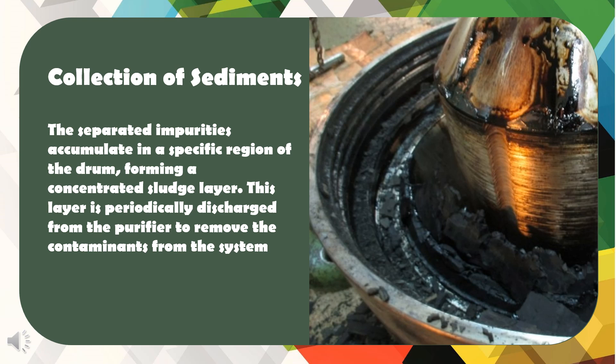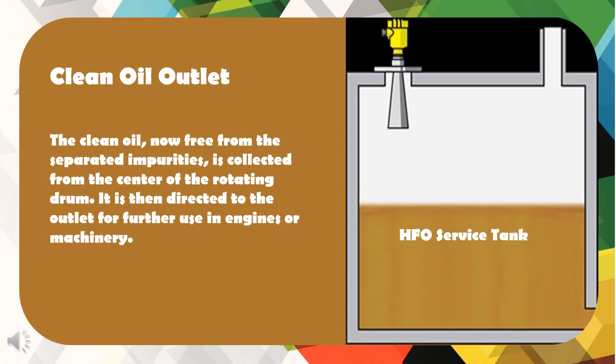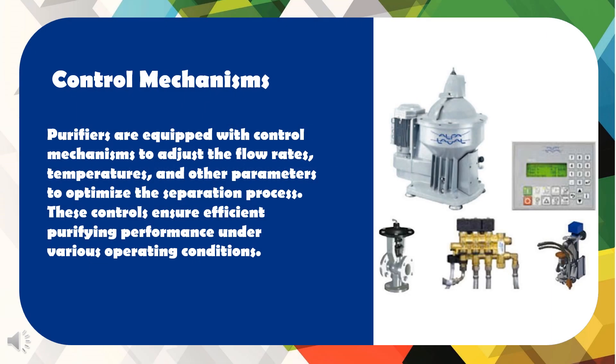The separated impurities accumulate in a specific region of the drum, forming a concentrated sludge layer. This layer is periodically discharged from the purifier to remove the contaminants from the system. The clean oil, now free from the separated impurities, is collected from the center of the rotating drum and directed to the outlet for further use in engines or machinery. Purifiers are equipped with control mechanisms to adjust the flow rates, temperatures, and other parameters to optimize the separation process, ensuring efficient purifying performance under various operating conditions.